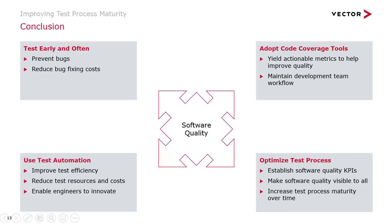Code coverage tools in particular are worth highlighting — a lot of organizations aren't doing that, but they really are a non-invasive analysis capability for your teams. You put it on the server side, let your tests run with instrumentation on, and you can get valuable feedback on your overall software quality. Finally, you want to optimize your test processes — establish your software quality KPIs, make sure software quality is visible to all stakeholders, and slowly adopt more capabilities to increase your test process maturity.